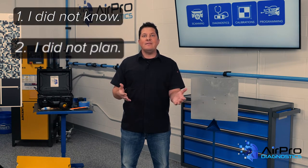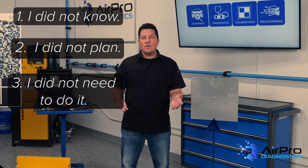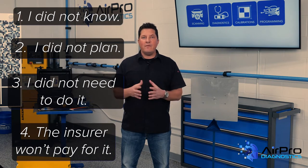The four categories are: I did not know, I did not plan, I did not need to do it, or the insurer won't pay for it.